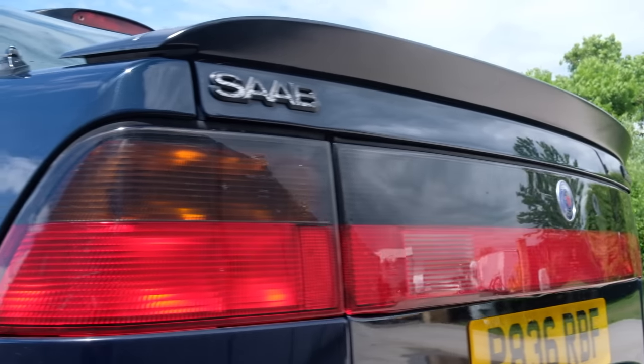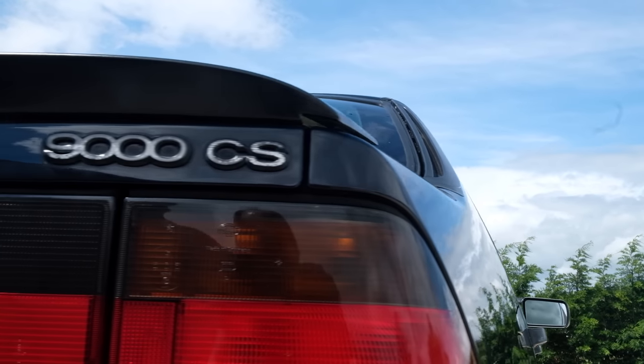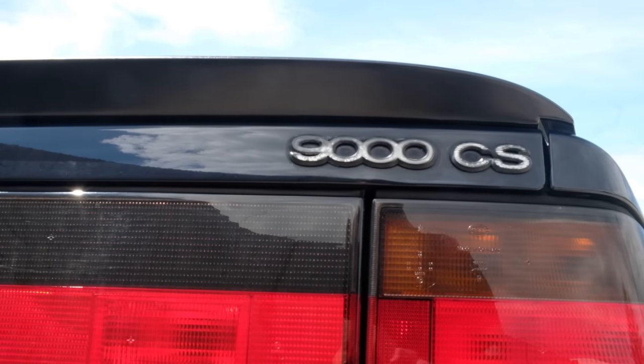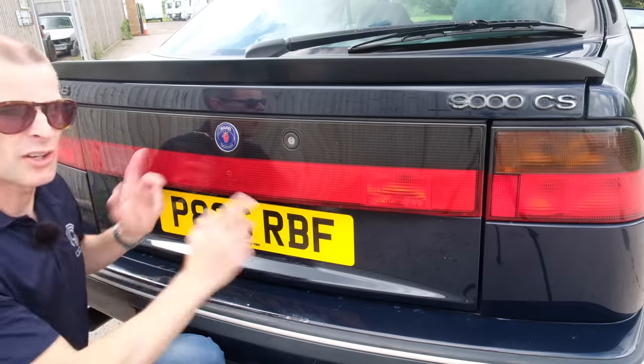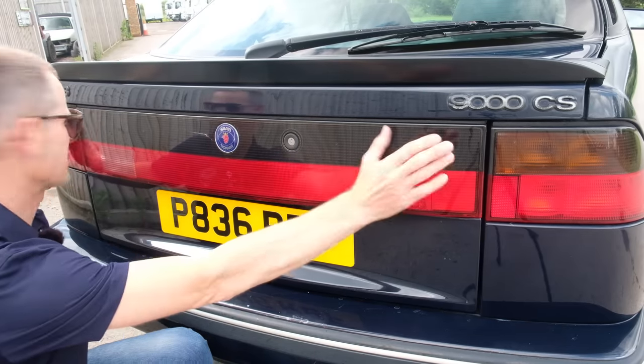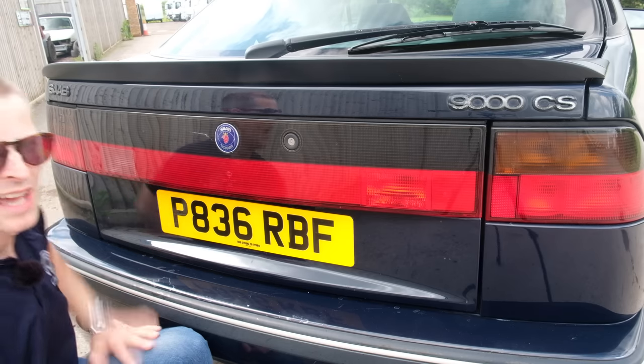Also if you look at the badges around the back there's a CD and a CS — CS is the liftback and CD is the saloon. Not to be confused with the Vauxhall naming system where CD was the poshest one in the range. Like on the Nissan Maxima I drove not so long ago, this has got the full wraparound light and reflector bar in the boot lid, because I think this is definitely aimed at the American market.